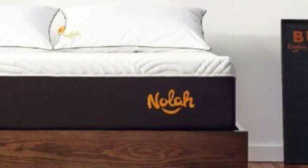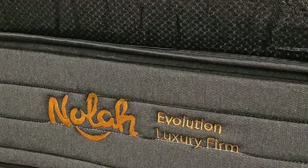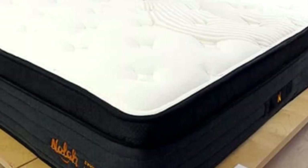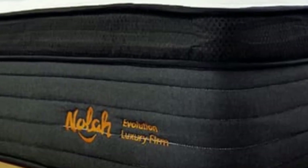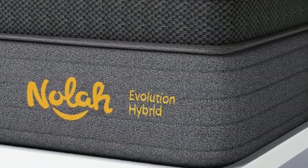NOLA ships the Evolution 15 for free throughout the contiguous U.S. You'll receive a 120-night sleep trial with your order, though you can opt out of the trial to decrease the overall cost. The mattress is backed by a lifetime warranty against structural defects, and you can purchase additional coverage against stains and superficial damage.